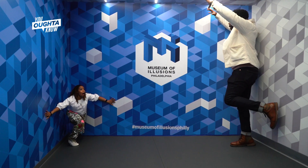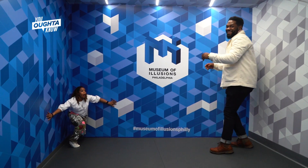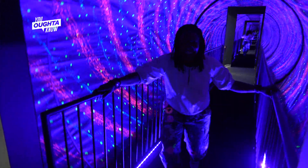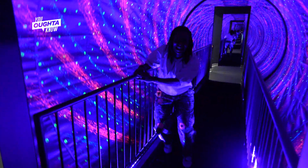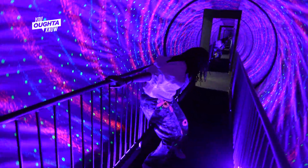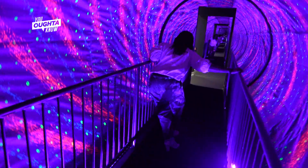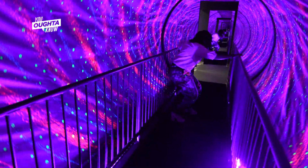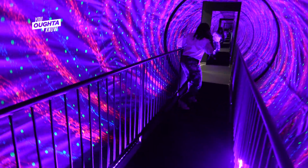It's a fun illusion — you'll get some great photos. The vortex tunnel is definitely a fan favorite here. You walk in and within seconds your brain is completely confused, and so is your vestibular system. There are handrails in there for a reason. You'll probably have to use them, because immediately it throws off your center of gravity and you feel that the floor is moving beneath your feet, when in reality you are walking on a stable, flat surface.